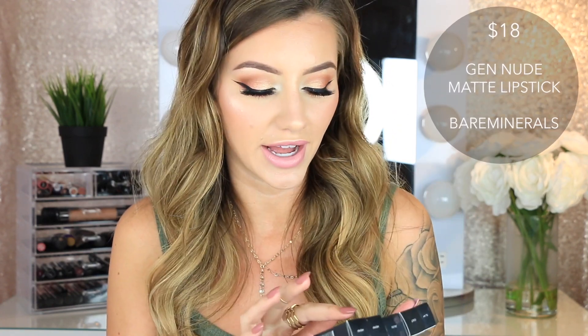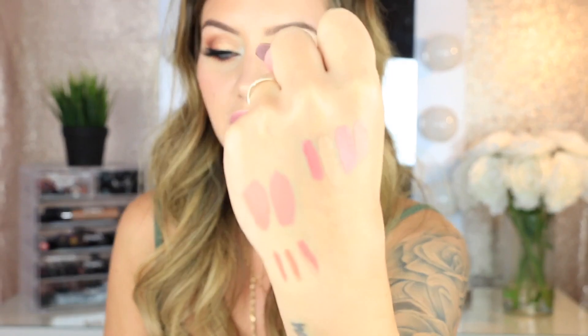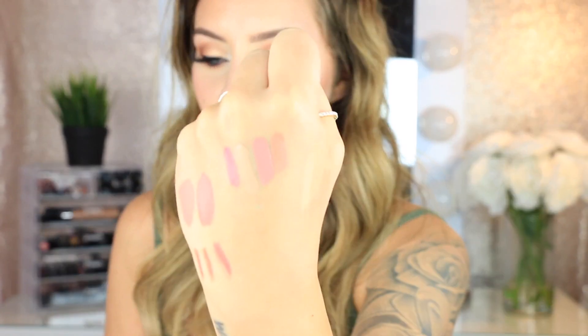Then I have the brand new Bare Minerals Gen Nude Matte Liquid Lipsticks — these just came out. I got five shades: Slay, Cult, Juju, and Hemp. I accidentally got two Hemps, so I'll have to return one. Hemp, Slay — that one's really pretty — Cult kind of looks like a concealer, and Juju. Mostly nude shades, which is usually what I like to stick with.